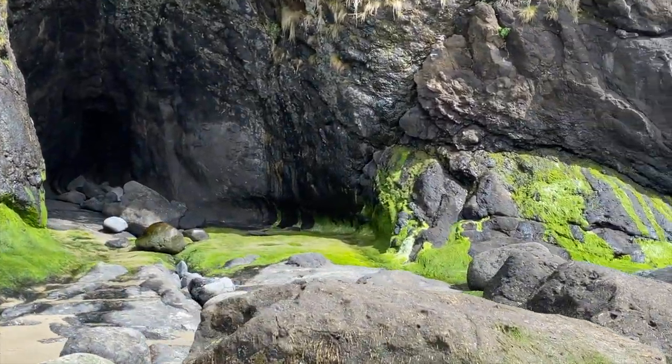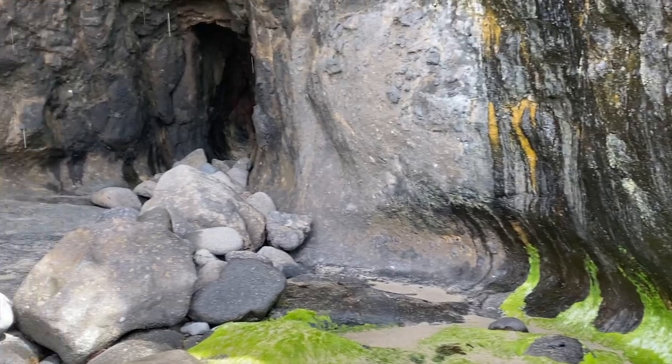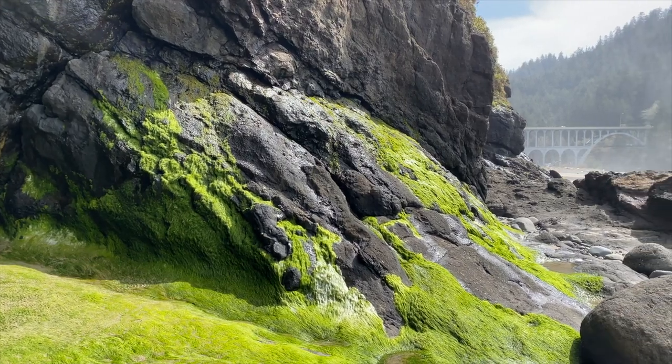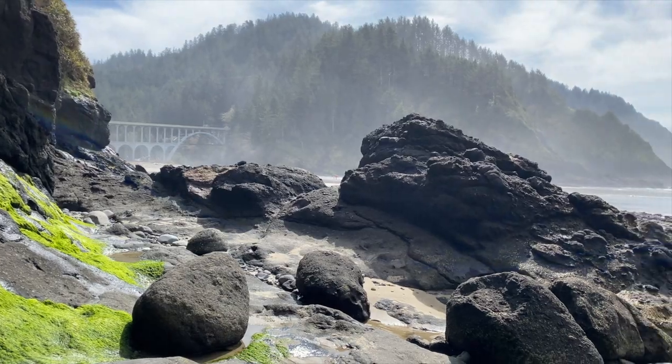That's a pretty big sea cave — let's go check it out. Just me hanging out in a sea cave. Pretty awesome when the tide is out this low and you can get into these caves. The green vegetation is just glowing. You can hear that booming and all the waves echo in here. And right above me is the lighthouse — we'll go check that out next.